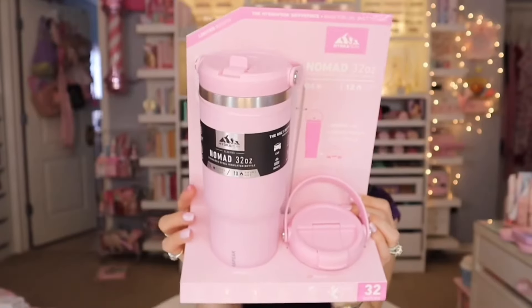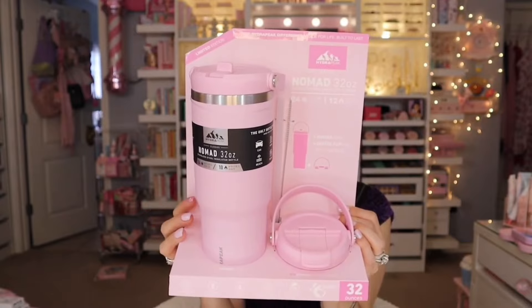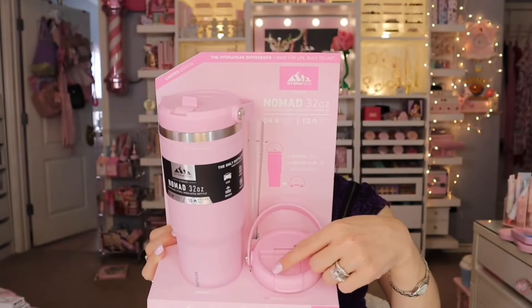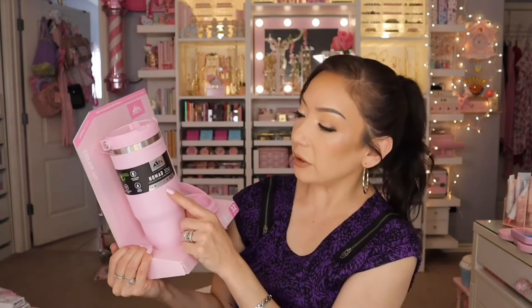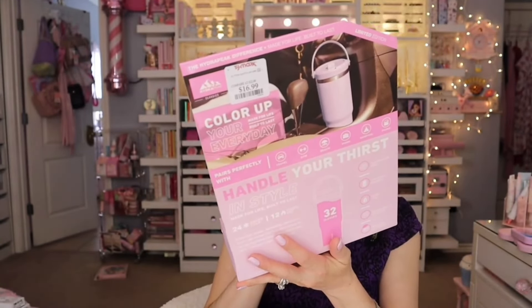Look what else I found — this looks like a dupe for the Stanley cups. This is the Nomad 32 ounce by Hydra Peak. It's a beautiful baby pink. You get an extra cap in case one is dirty so you don't have to wait to wash it. It's a stainless steel insulated bottle — keeps cold for 24 hours and hot for 10 hours. This was $16.99. I always get my tumblers from Home Goods and TJ Maxx — these are great gifts.